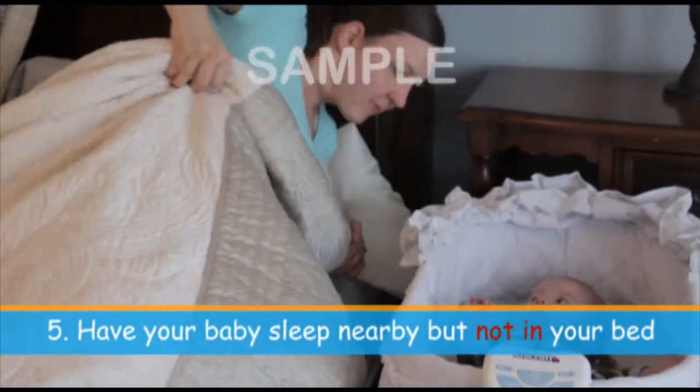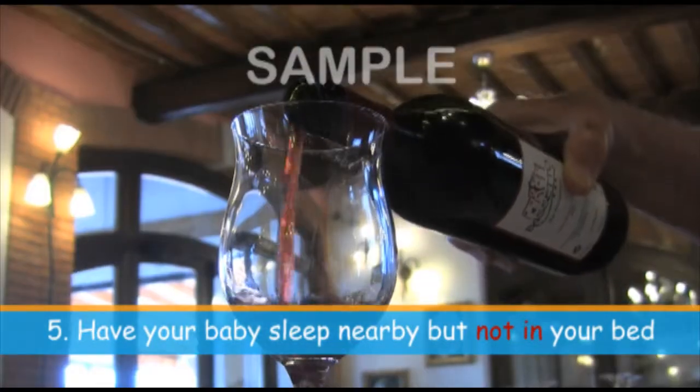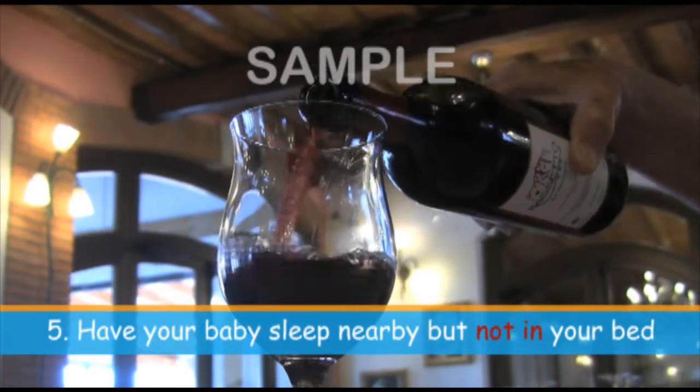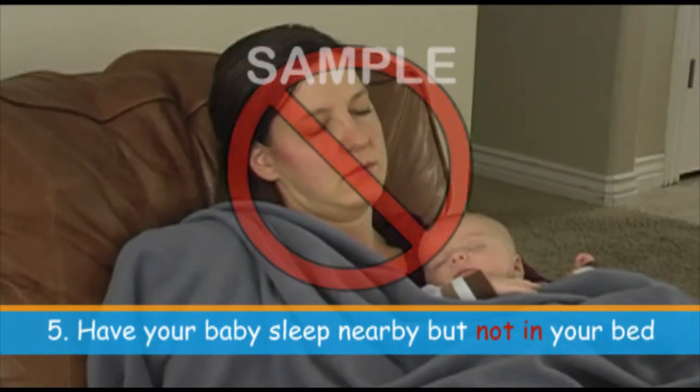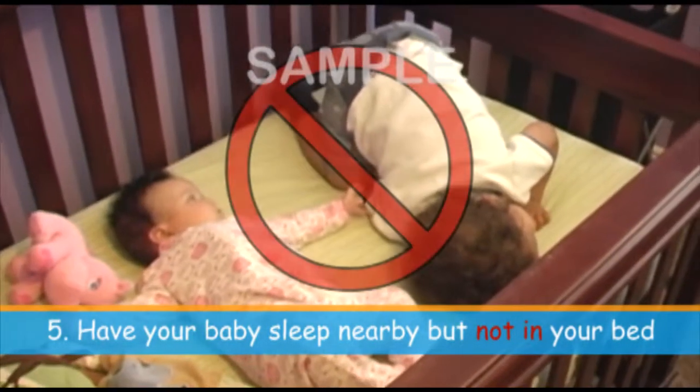However, never bring your infant into your bed if you are excessively drowsy or have used medications or substances that decrease alertness. Do not fall asleep with an infant on a couch or armchair, and never allow other children to share a bed with your infant.